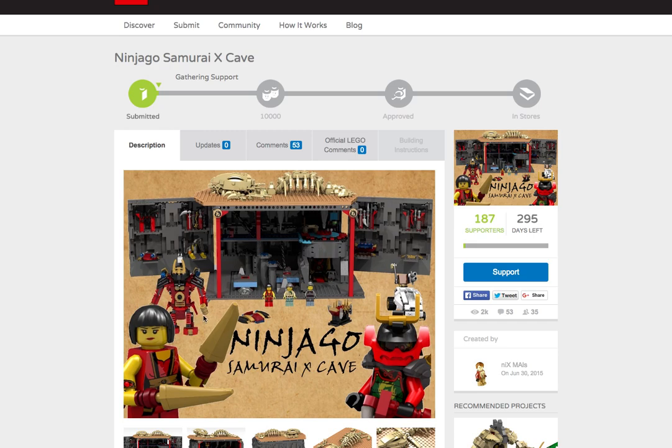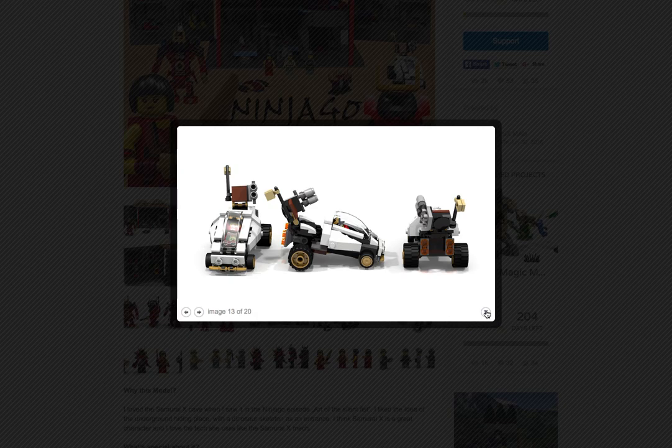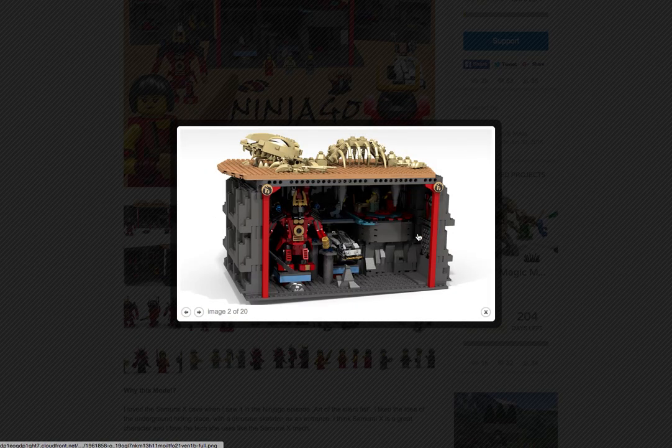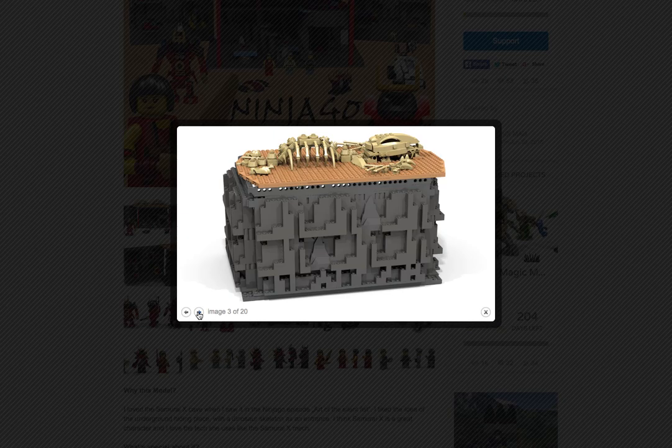You have the little mini Mech. I believe somewhere — yeah — you also have the mini car that Garmadon drove, and you can actually store it right there so that you guys can see. It's actually really cool.